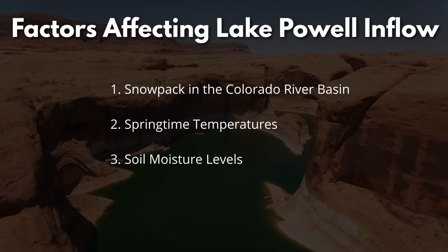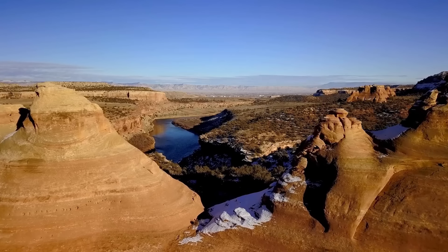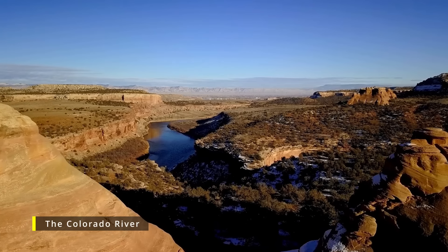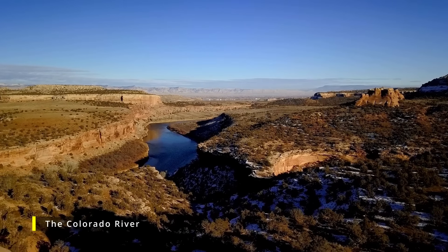Dry soil absorbs melting snow, leaving less water for reservoirs. Today, forecasters are saying that soil moisture across the entire Colorado River Basin, including both the Upper and Lower Basin, is below normal, and springtime temperatures have been warmer than normal.